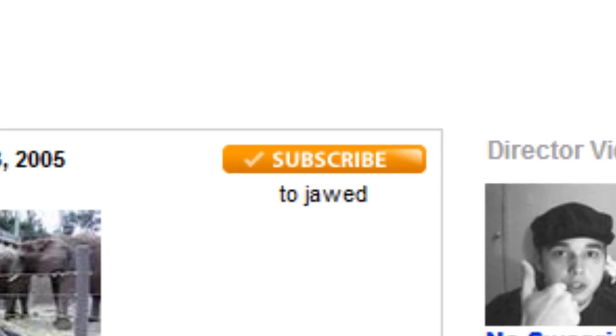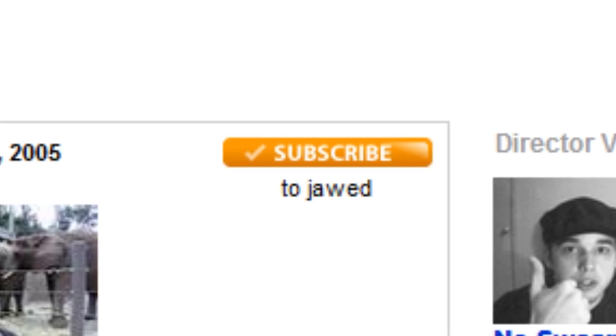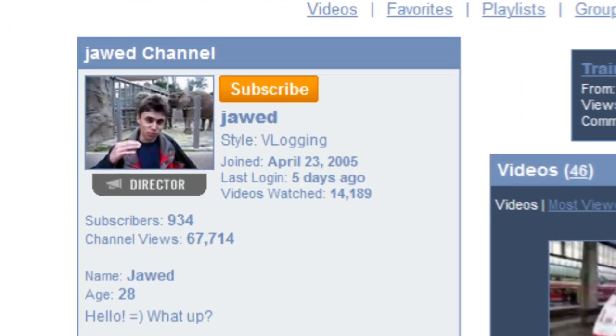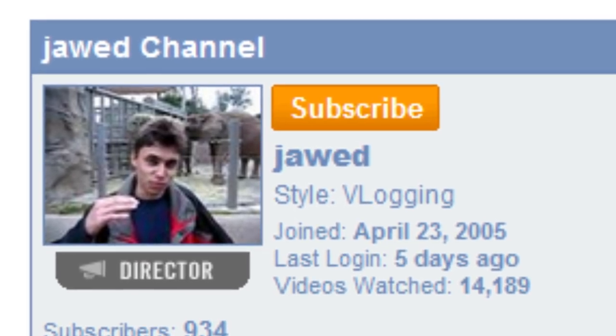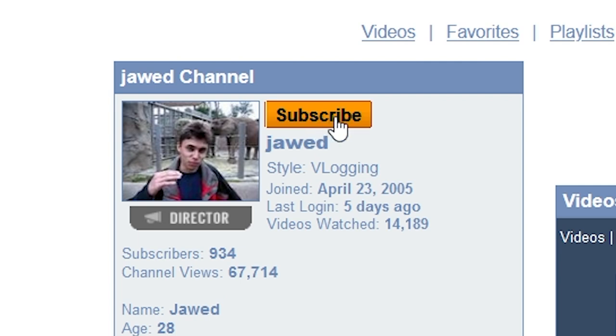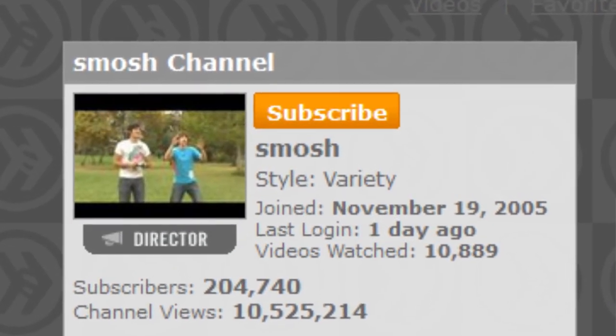I didn't know that this button actually stuck around for a little while. If you go to YouTube channels in 2007, the subscribe button was still orange but the font was changed a little bit, the checkmark is now gone, and it just says subscribe. When you hover over it, it goes black. I had no idea it stayed orange on YouTube for two years straight — that's pretty weird.